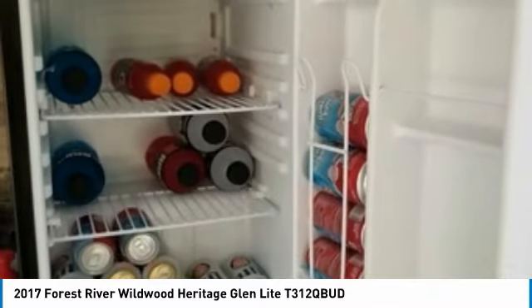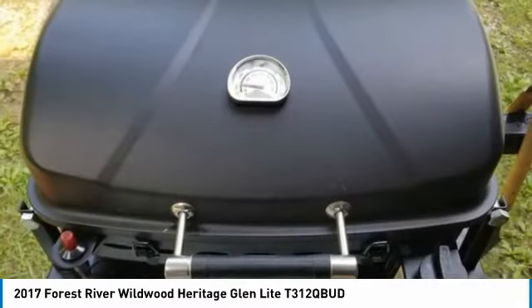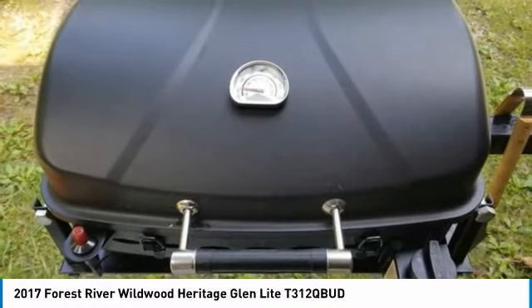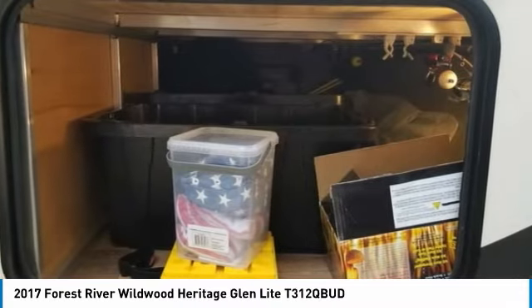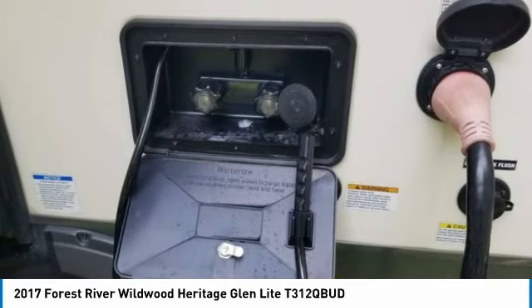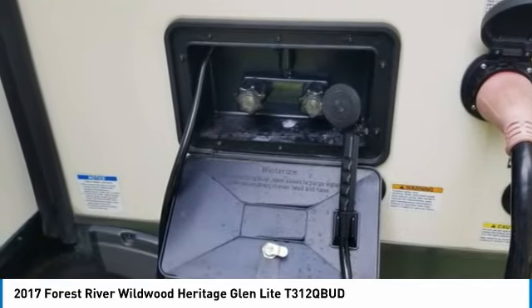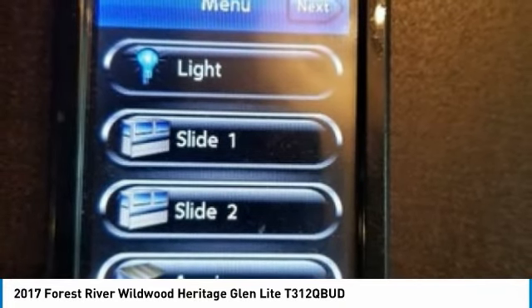This 2017 Forest River Wildwood Heritage Glen Lite 312QBUD is the ideal setup for anyone looking to make their traveling dreams come true. Perfect for anyone looking to create lasting memories with loved ones and friends. Don't miss out on this amazing opportunity — this fifth wheel is priced well below its true value, so call today for more information on how this incredible unit can be yours.